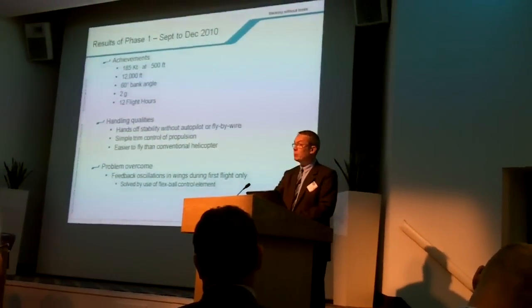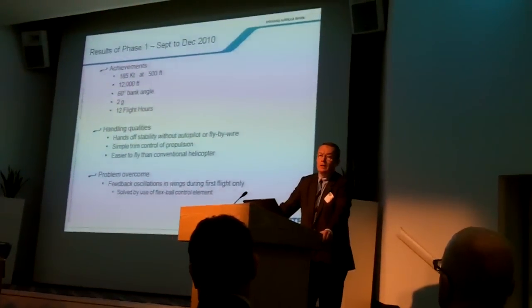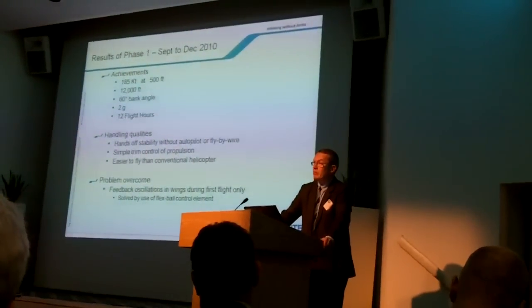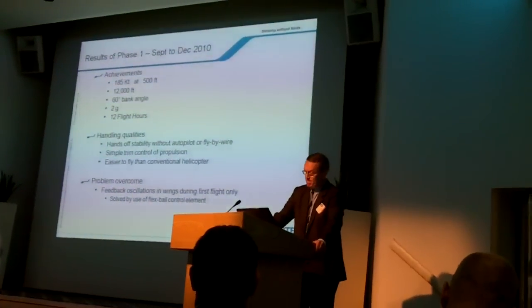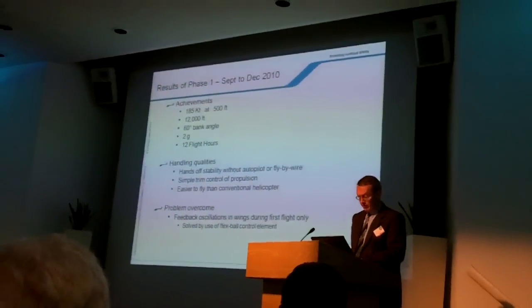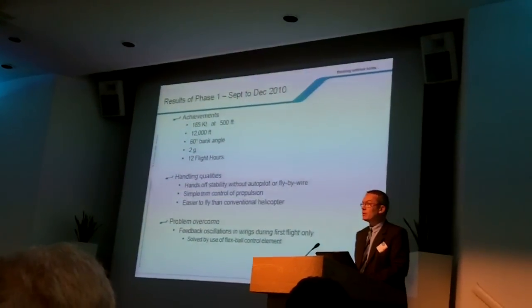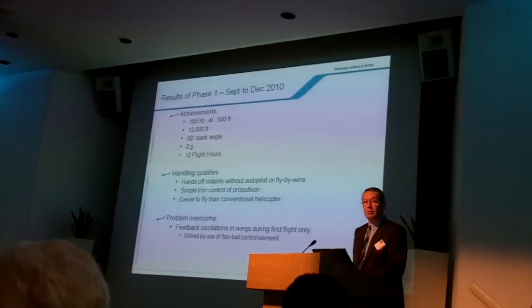Where did we stand at the end of phase one? We first flew in September 2010. Phase one was aiming at reaching 180 knots before December — it was a major success. We reached 185 knots extremely rapidly after only 12 flight hours, despite gearbox power limitation.